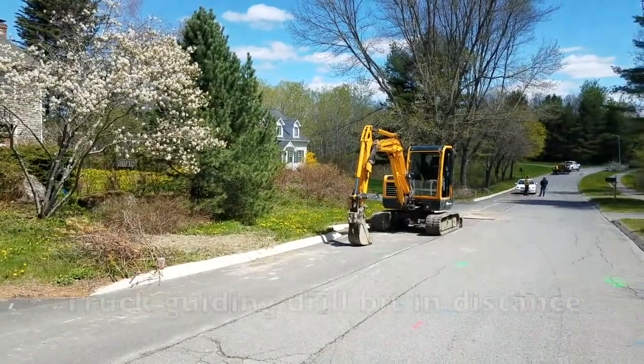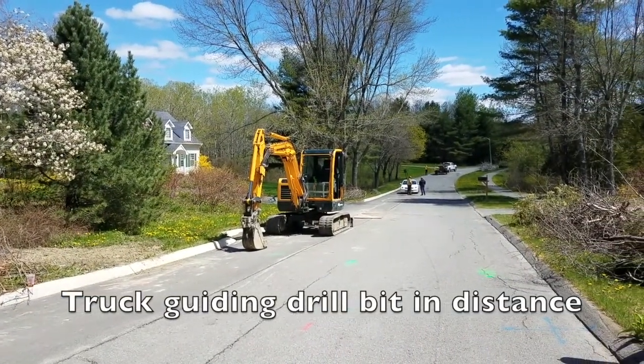This small machine is used to pick up those steel covers and put them in place.